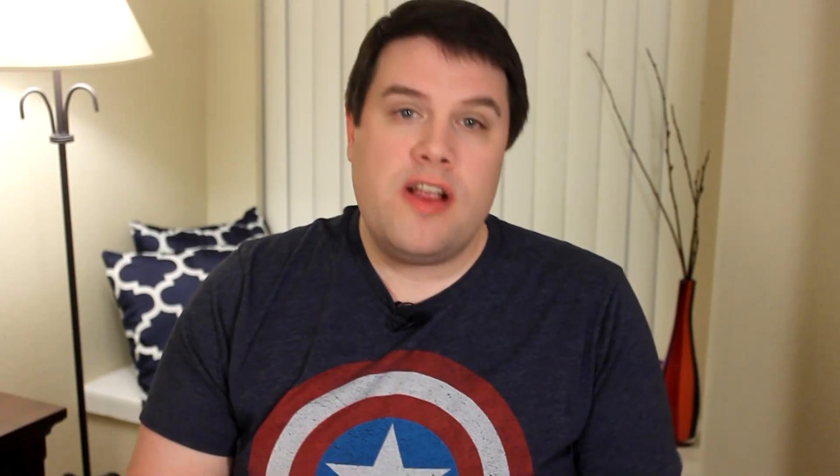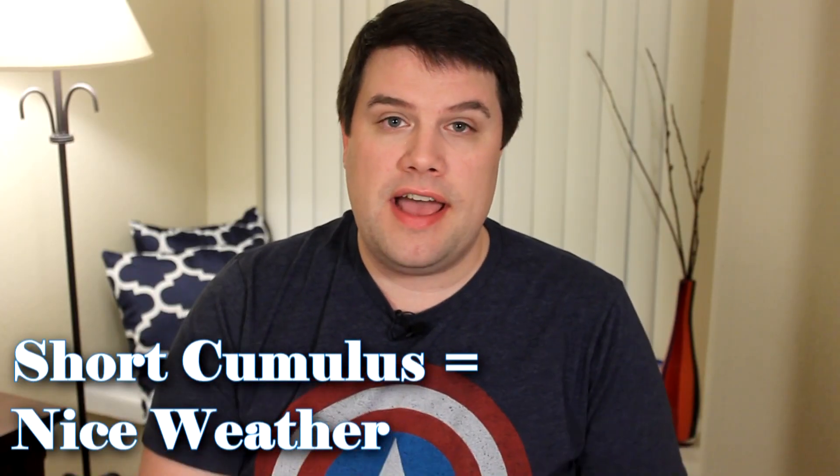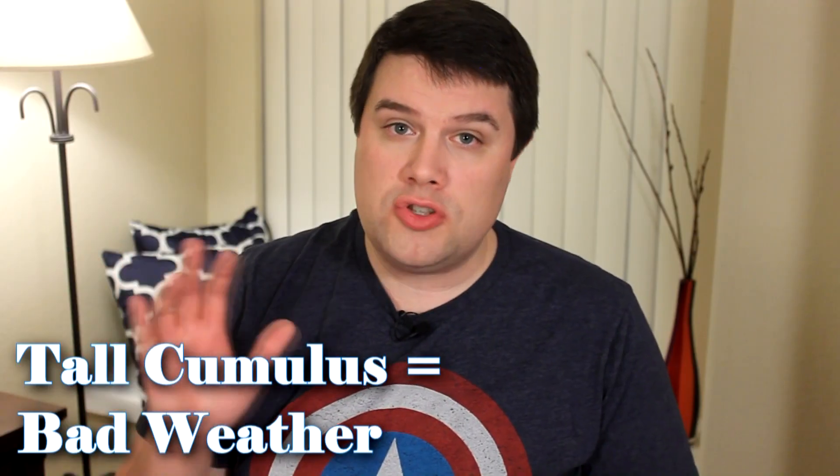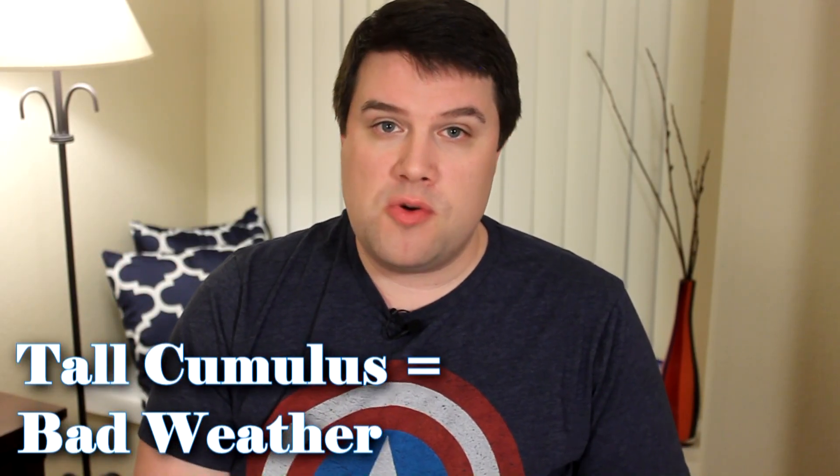Depending on the height of the cloud, that'll tell you what type of weather that cloud is producing. If they're very short, puffy clouds in a clear blue sky, that usually means very good weather. But if they're very tall, dark, and gray, that can mean very bad storms.